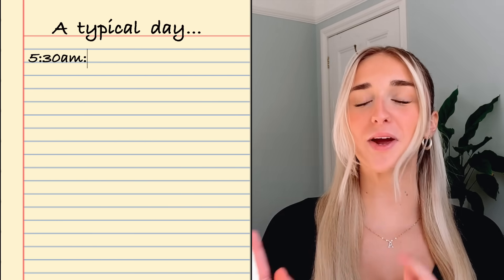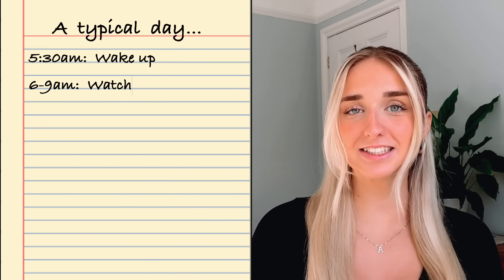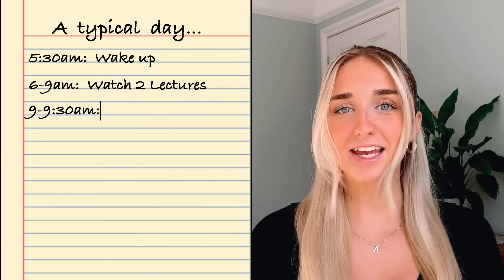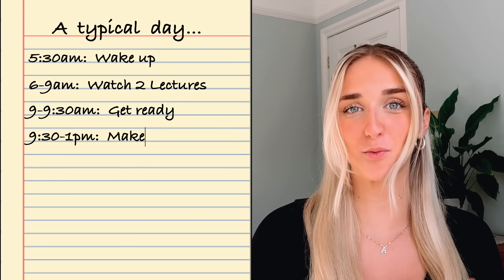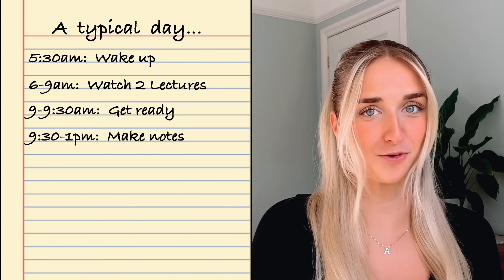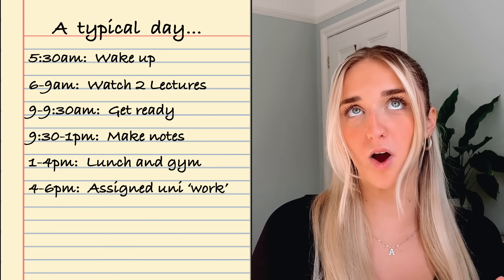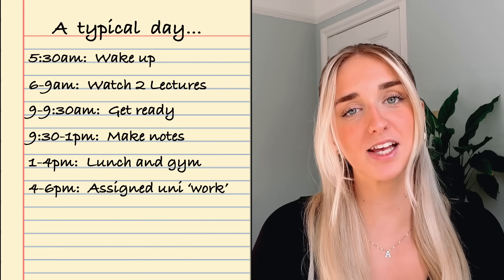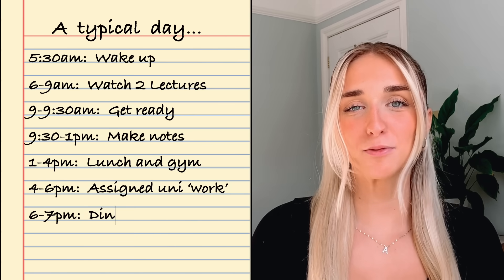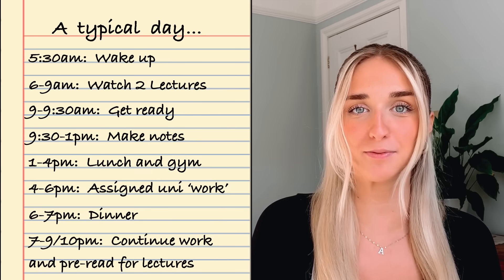Let's look at a typical day when I got a 2.2. I would wake up at 5:30 a.m., make a cup of tea, and between about 6 and 9 a.m. I would watch two lectures whilst having breakfast. Between 9:30 a.m. and 1 p.m. I would make notes on all the lectures I'd watched that morning or from the day before. I'd have lunch and go to the gym, then between 4 and 6 p.m. I would do uni work — question sets, essays, things like that. After dinner, from 7 to about 9 or 10 p.m. I would continue doing uni work and pre-read my lectures for the morning.